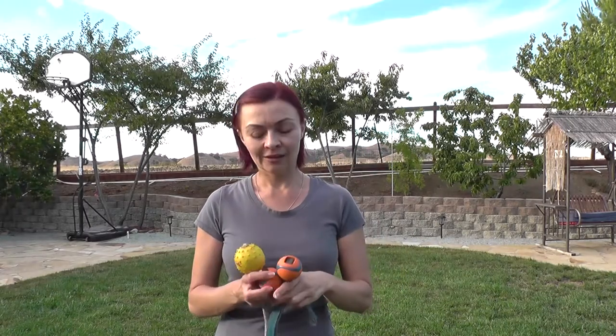I use corn balls — they last forever and are the right small size. Give it a try; hopefully it will help your dog become a better tracker and enjoy it more. Happy tracking!